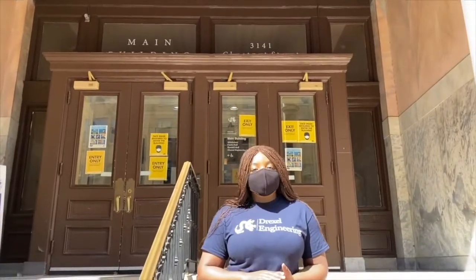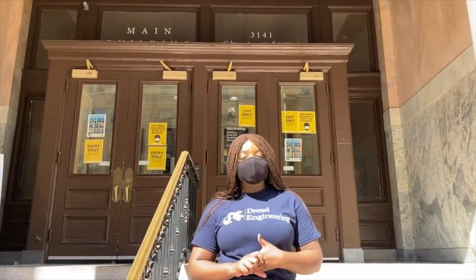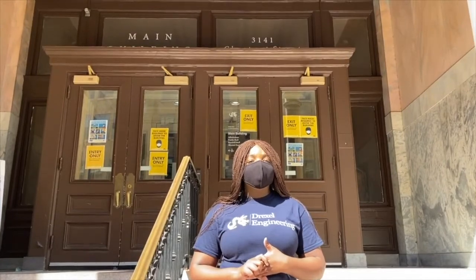Here we are at the Main Building, home to the office of the President, Vice President, and other administrative offices, as well as classrooms and labs.